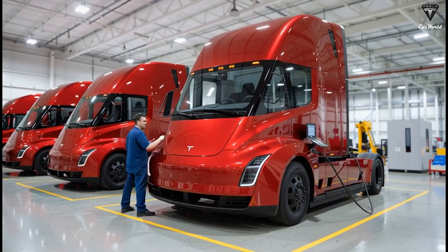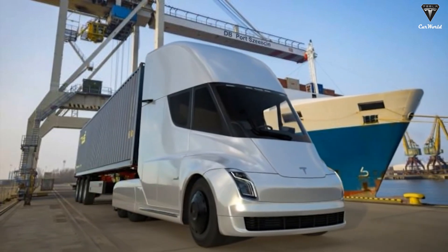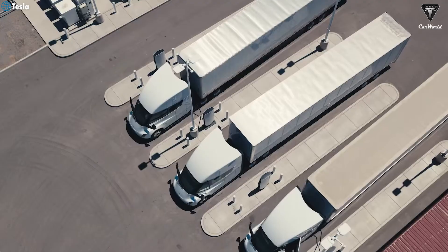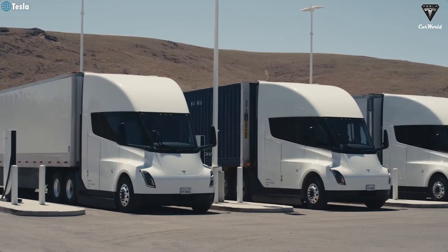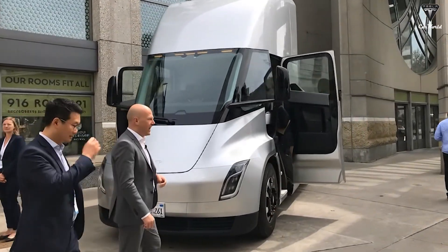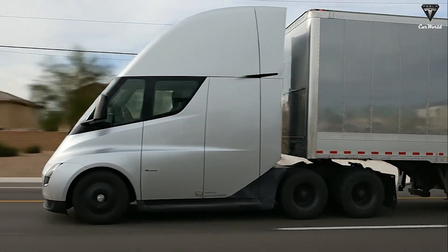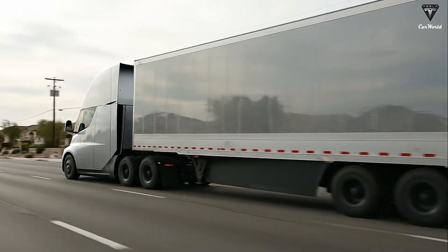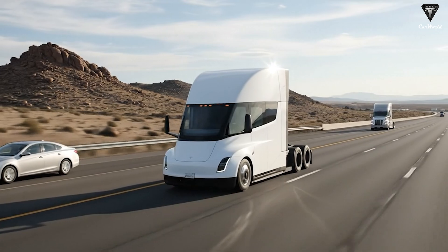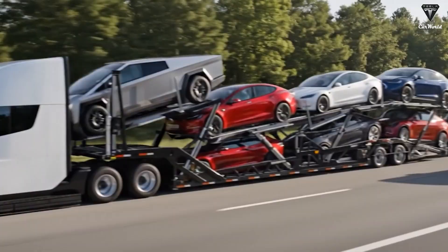Most importantly, the 2026 Tesla Semi is also significantly lighter due to the use of lightweight yet durable materials. Reducing weight increases the truck's payload capacity while also extending range without compromising performance. The chassis has also been optimized to handle heavy loads while maintaining stability and safety during operation.